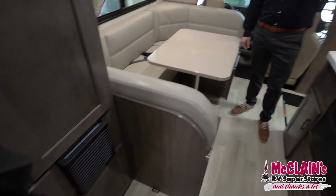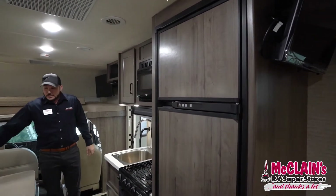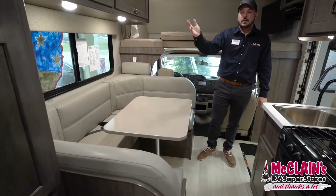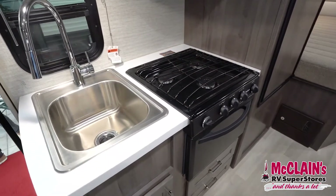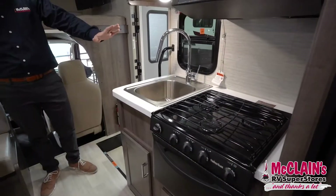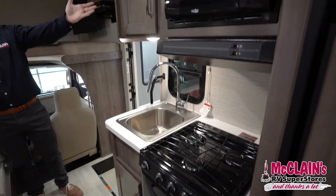We've got the Norcold glass gas electric refrigerator, as well as a large U-shaped dinette with three seat belts and an anchor towards the back end of the cab for any car seat you may have for little ones. We've got our stainless steel deep set sink with a three burner propane stove top and oven, and a touch button microwave as well.